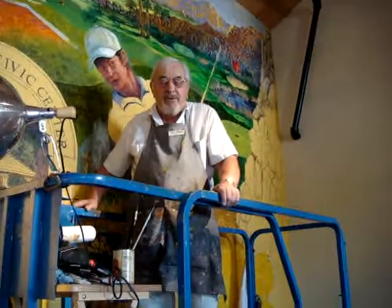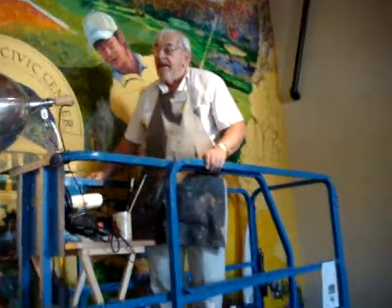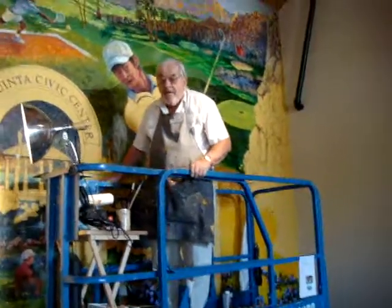Hi folks, this is André Monchet, the artist doing the mural at the Historical Museum in Makita.